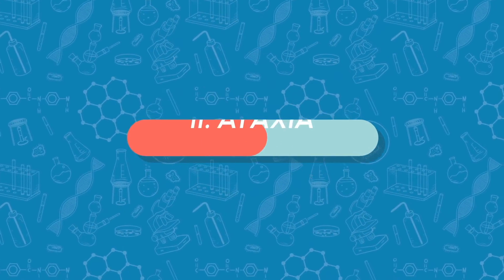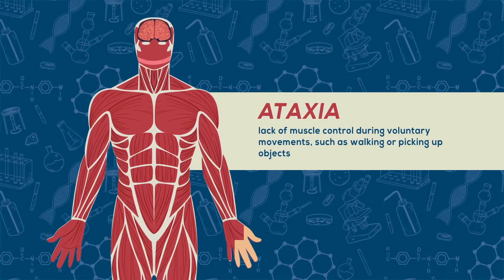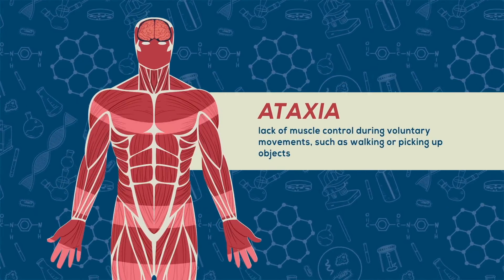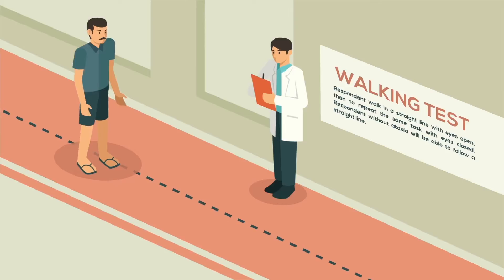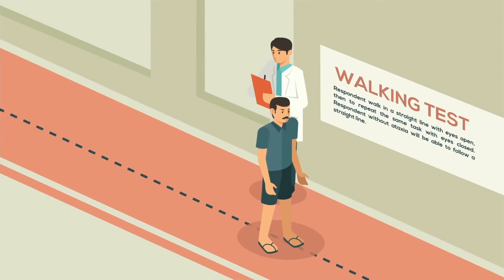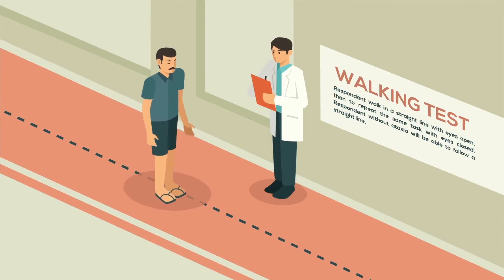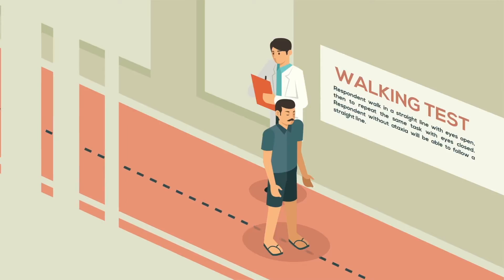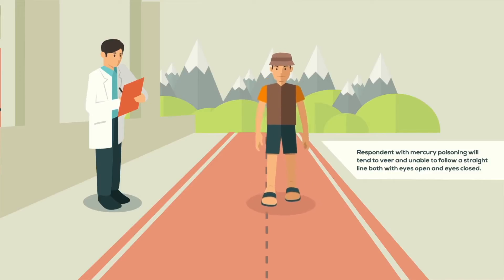The second test regards ataxia, or lack of muscle control during voluntary movements such as walking or picking up objects. To identify signs and symptoms of ataxia, first have the respondent walk in a straight line with eyes open, then repeat the same task with eyes closed. A respondent without ataxia will be able to follow a straight line, whereas a respondent with mercury poisoning will tend to veer and be unable to follow a straight line, both with eyes open and eyes closed.